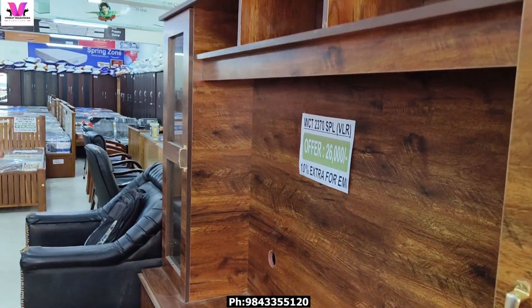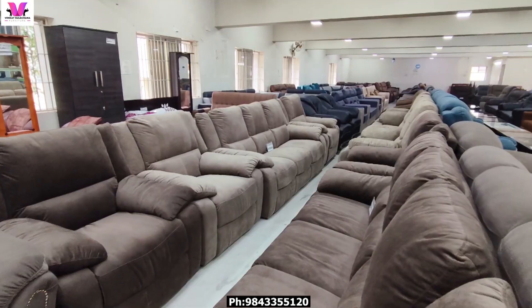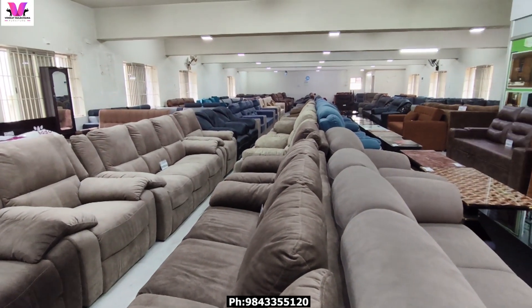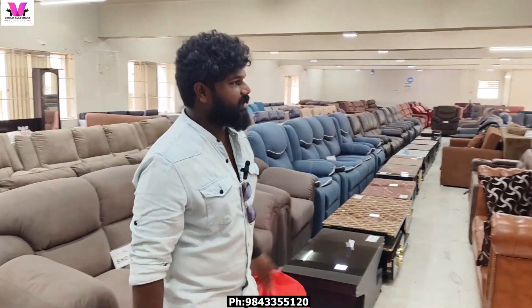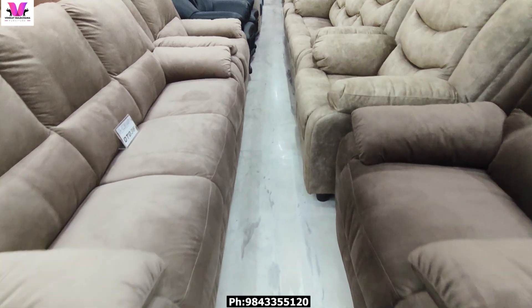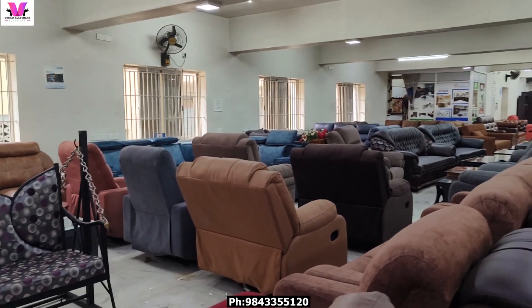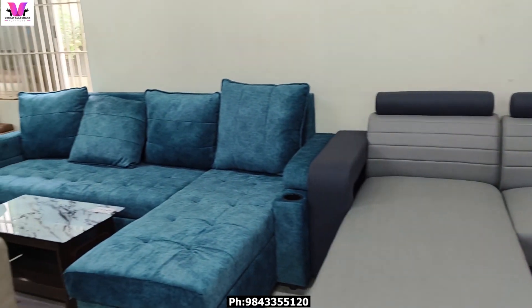This is a full disc. This is a 10-color pocket. This is a price for ₹26,000. If you have a sofa or a floor, you can have a sofa. If you have a sofa, you can have a full and full sofa. If you have a sofa, you can have a heavier sofa.